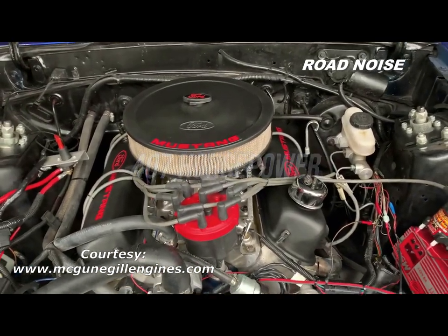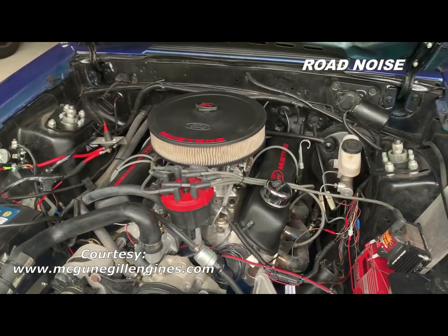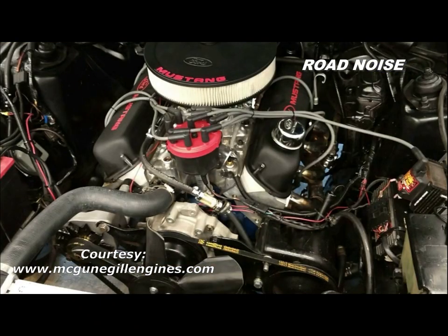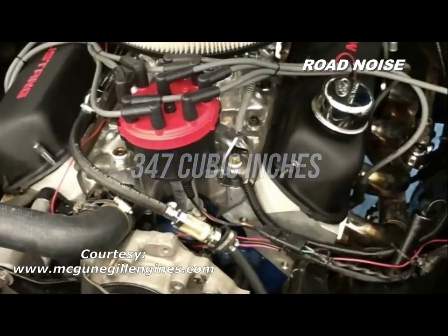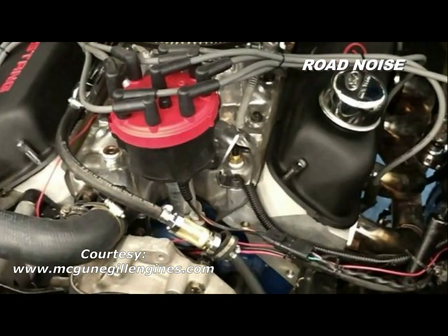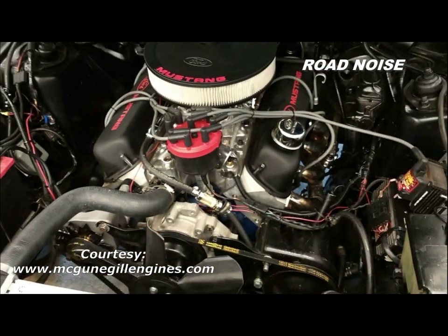It was extremely important to me that we remain true blue Mustang. So this is a Windsor 302 block that has been punched out to 347. It puts out exactly 407 horsepower and 442 pound-feet of torque, and for a 2,900 pound car, this thing will go.